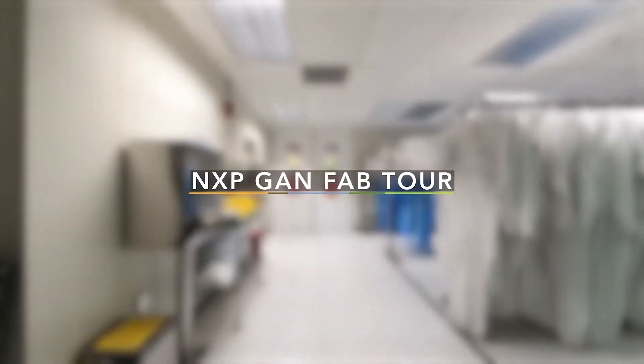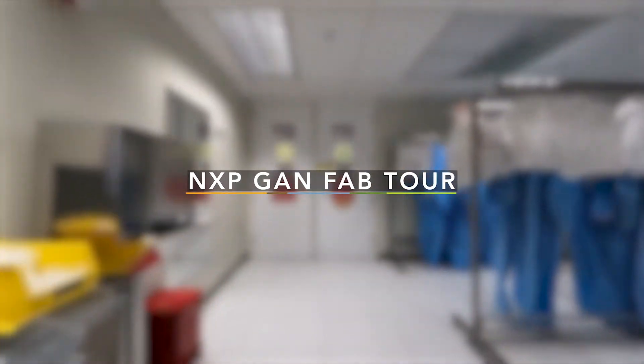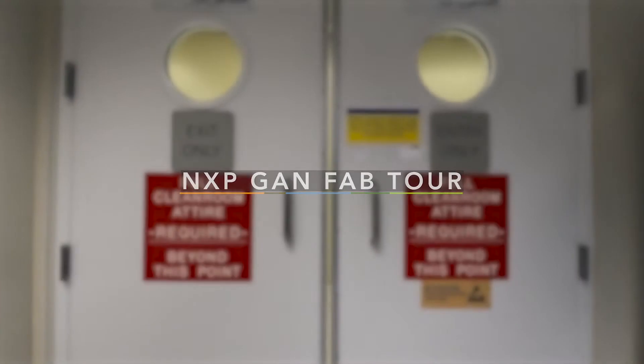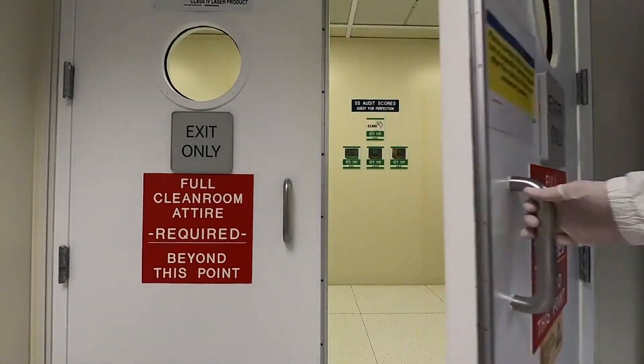Hello and welcome. My name is Gino Falico and I'm NXP's GAN Fab Manager. Today we're going to give you a small taste of what it's like inside our factory, so let's step inside.